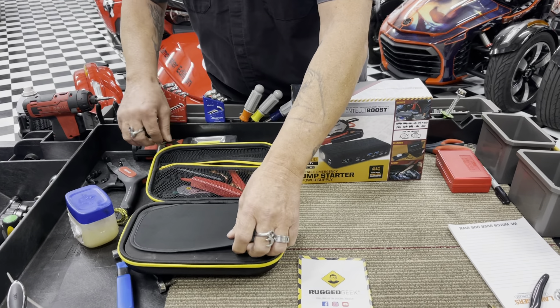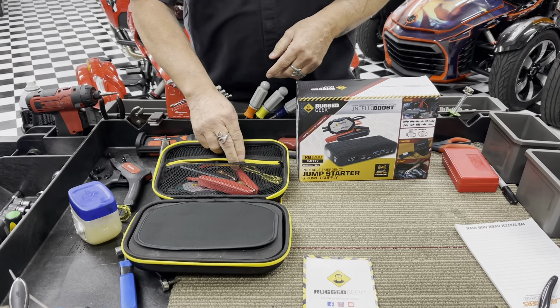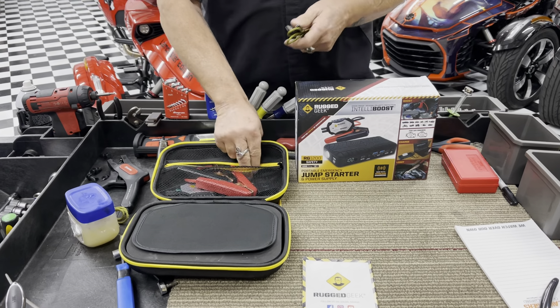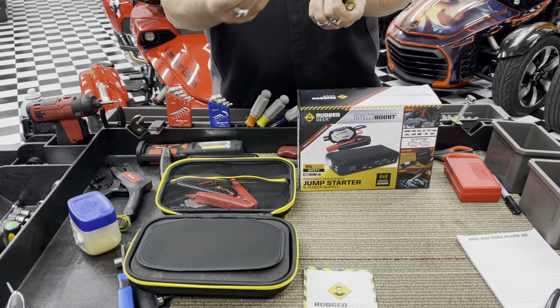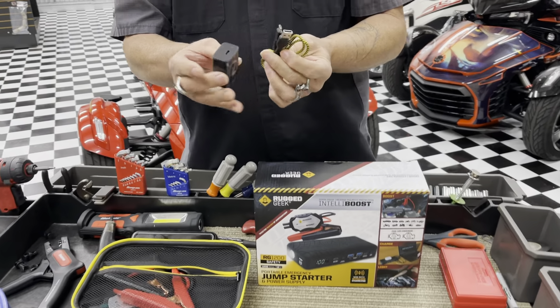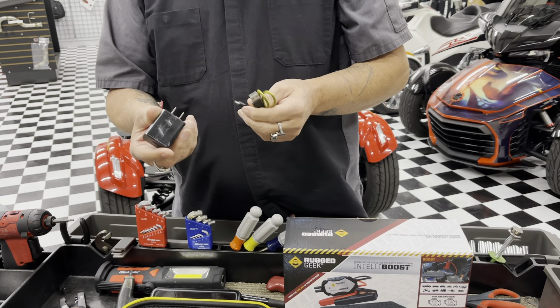I'll go ahead and get this out and show you. It comes in this nice little carrying case. It charges with a USB-C, so it's super fast charging. It will come with this little cable and a wall adapter for USB-C.